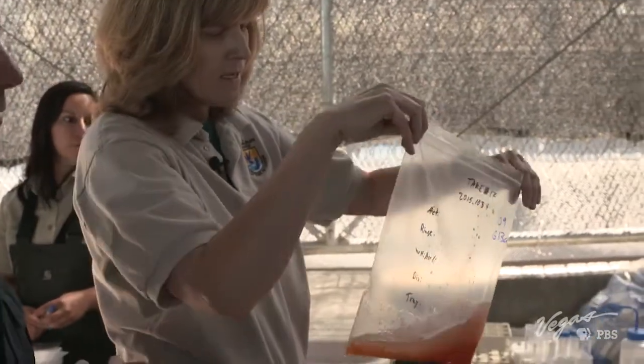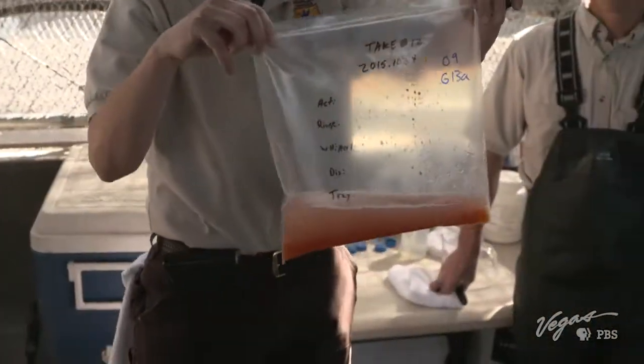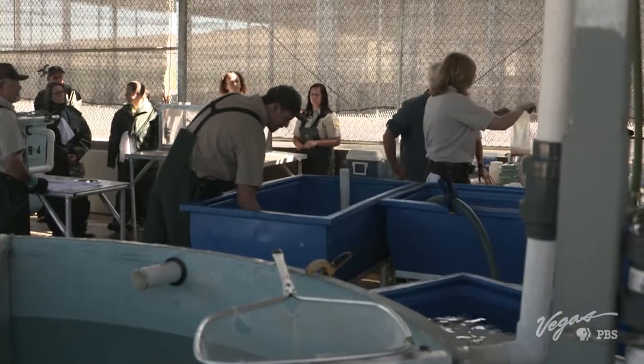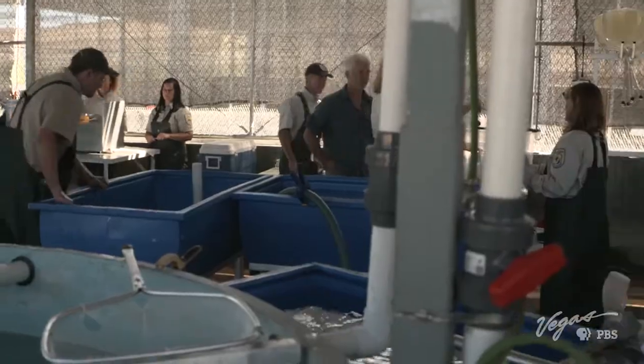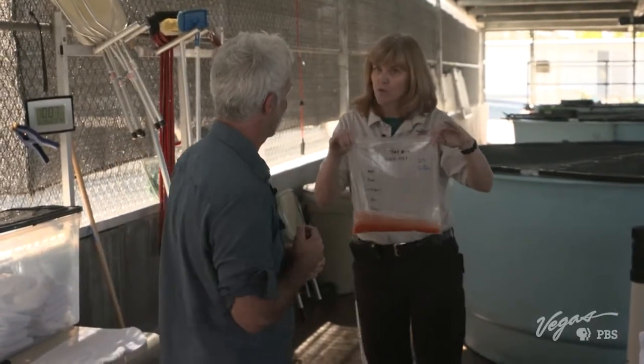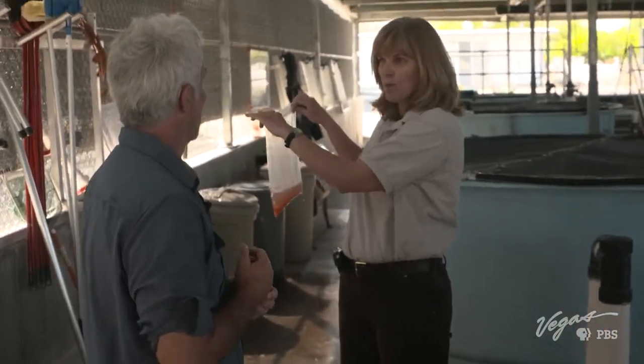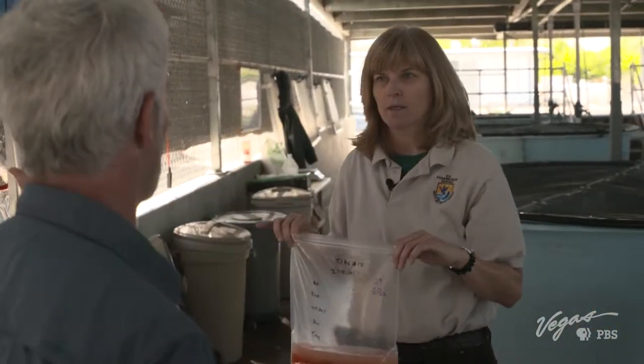The fertilization process requires letting them sit for about two minutes. All the data is being tracked on this bag through the process, through this stage, through incubation in the tank room. The fertilized eggs need to sit in the bag for about two minutes before they can be transferred to an incubator next door.